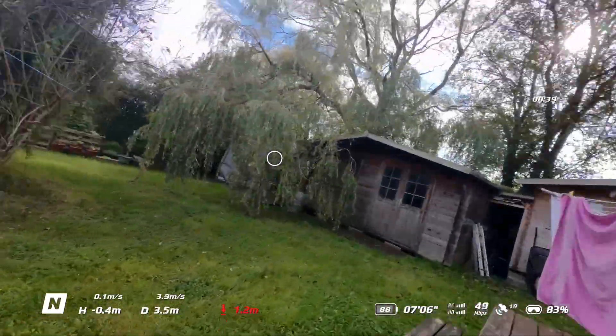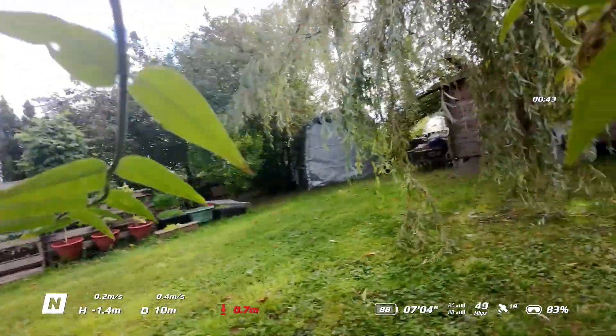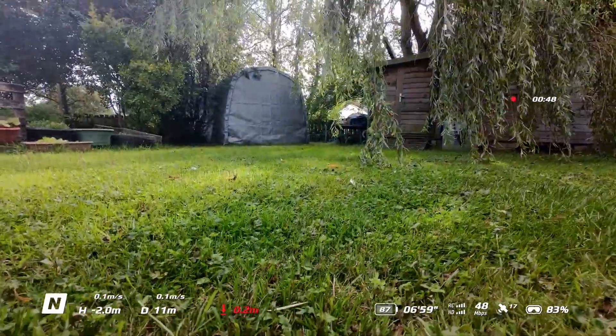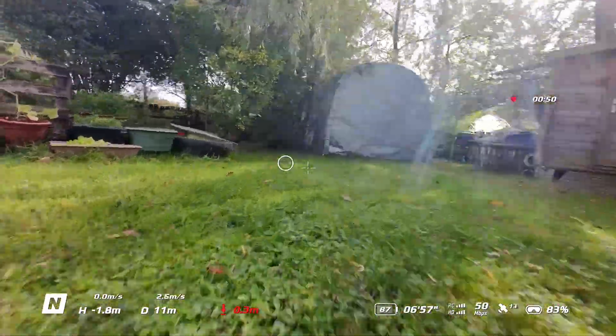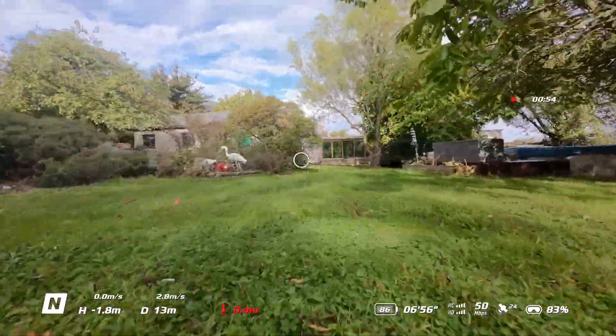It's a lot faster in the goggles than it appears in real life. You can see I hit a few things in the course of my first flight — nothing was damaged, and the little Neo looked recovered there.